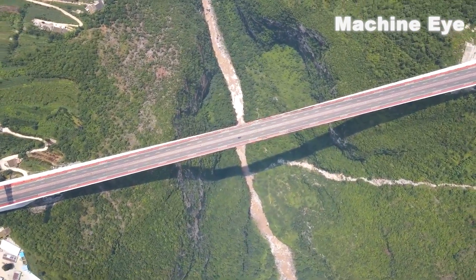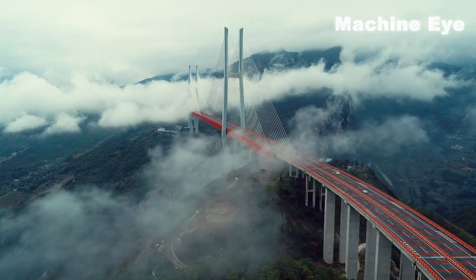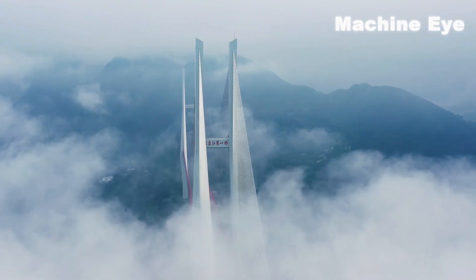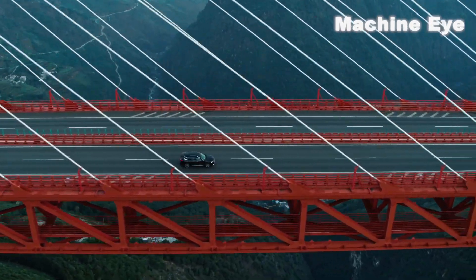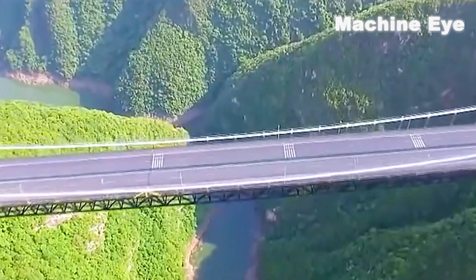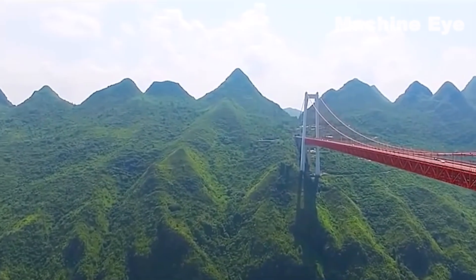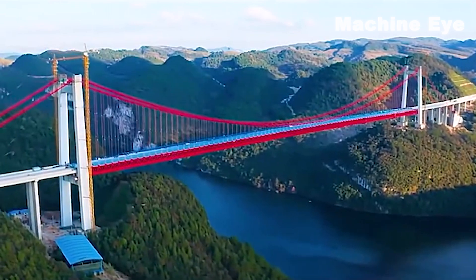The Beipanjiang Bridge will be the tallest in the world after its construction. According to statistics, the number of bridges in Guizhou has reached more than 20,000, covering almost all bridge types in the world today. Among the top 100 bridges in the world, more than 80 are from China, more than half of which are from Guizhou. Bridges not only shorten the distance between two places, but also shorten the distance between people.